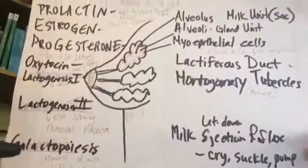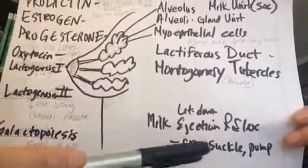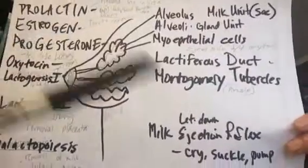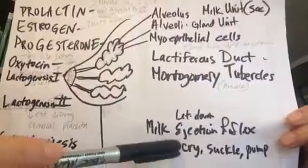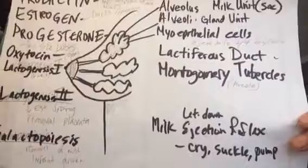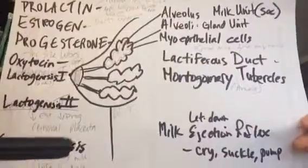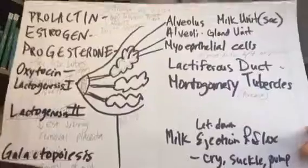After that, it's up to the infant to suckle frequently — eight to ten times a day — to keep up that prolactin for the milk supply. This will stimulate the milk ejection reflex, also called the let-down reflex, which can be triggered by baby crying, suckling, or even physical pumping. The most efficient trigger, however, is the correct latch of a new infant.